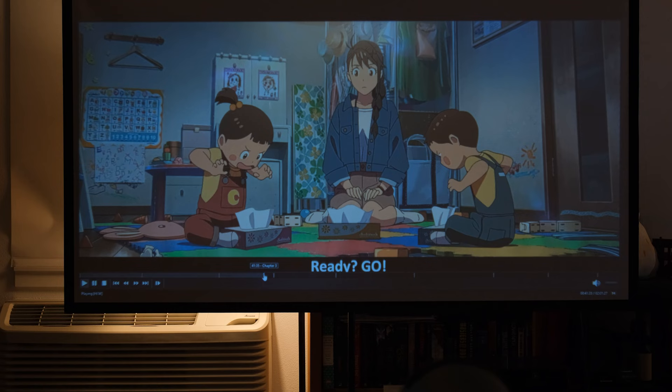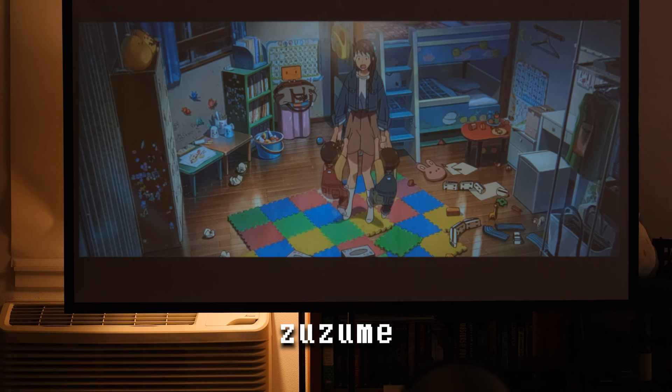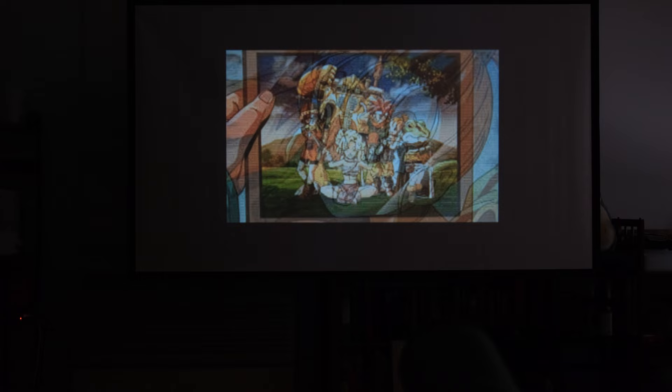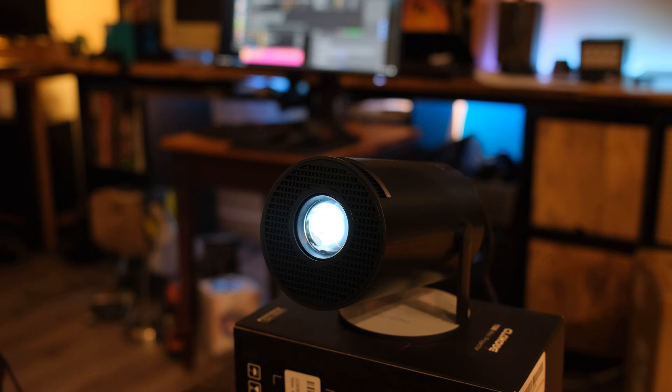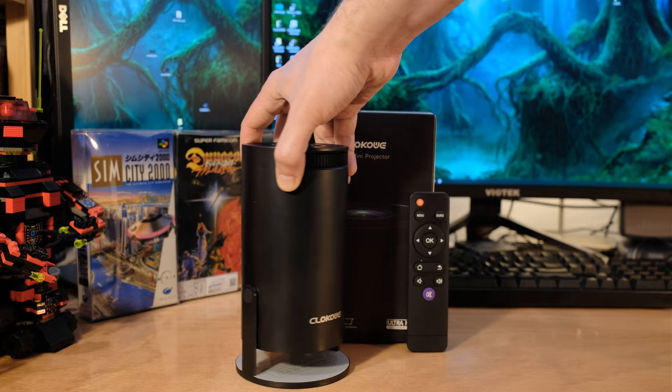720p on an 80-inch screen looks pretty good but you've got to sit back. This is about $120–$130. It's not that big — 4.69 by 5.28 by 8.6 inches, weighing 1.94 pounds — so it's really easy to move around and take places. It snaps onto the wall quickly, the focus ring is on the front, and it's easy to adjust yourself.